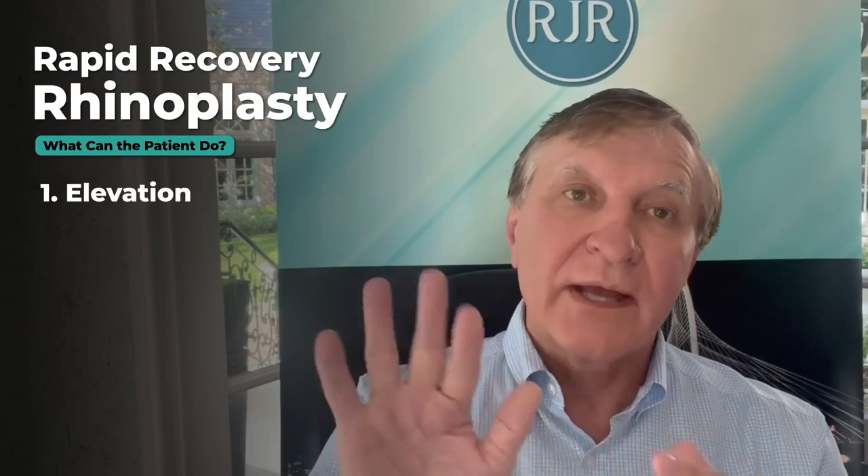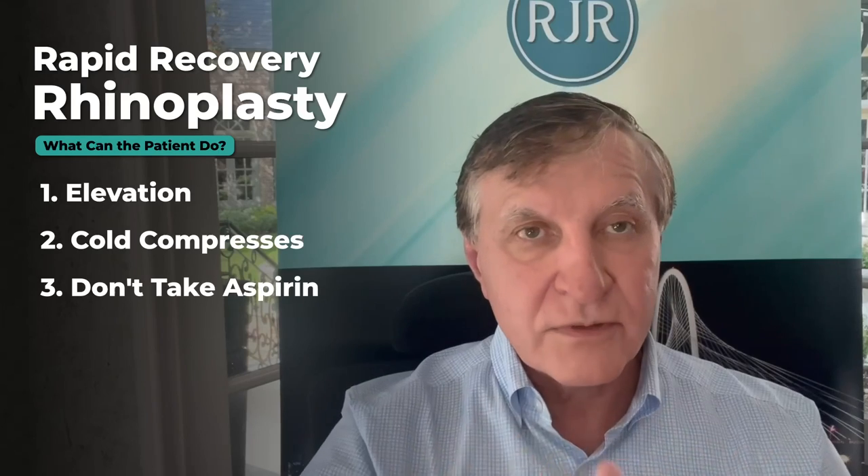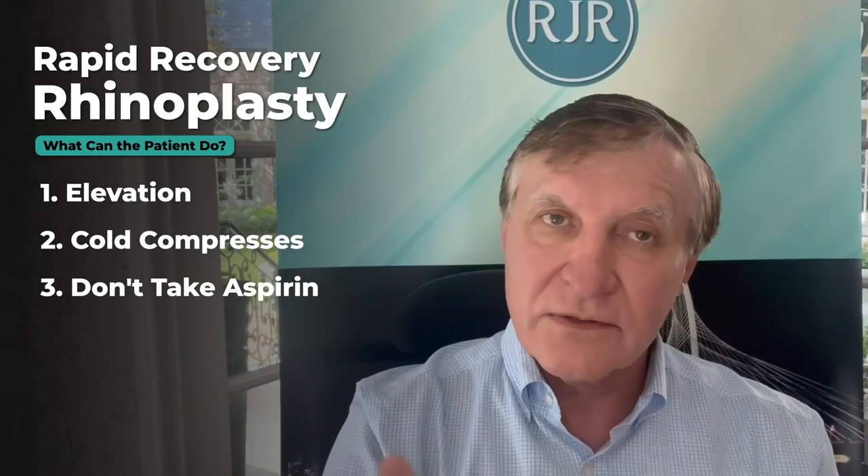What can you do as a patient? All of these things are on my website and I give them to each of my patients — and of course I give them my cell phone as well. The five things you can do at home: elevation, cold compresses around your forehead, nose, and eyes, and please don't take any non-steroidal medications like Aspirin or Advil. We have a prescription for discomfort. And make sure you're up and about.